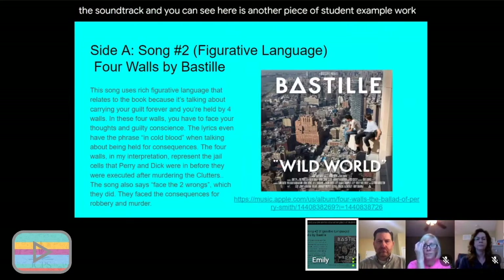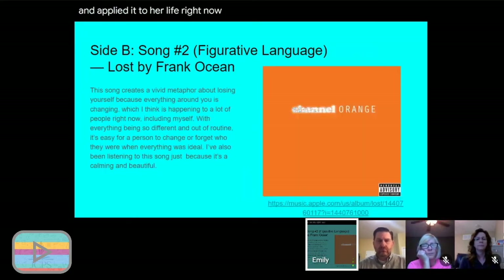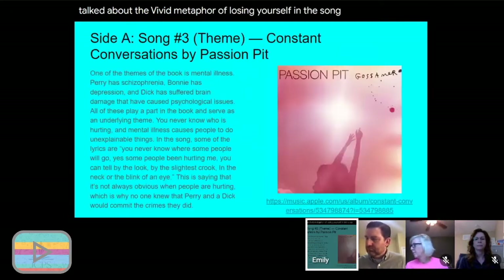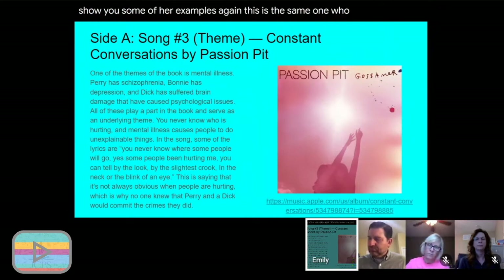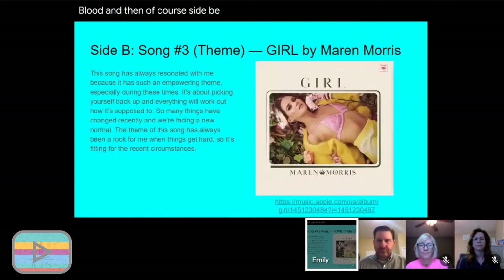Here is student example work — this student is reading In Cold Blood by Truman Capote. For Side A, figurative language, she chose a song she says is rich in figurative language about getting over guilt, where the 'four walls' is metaphorical for a guilty conscience. For Side B, she chose 'Lost' by Frank Ocean and discussed the vivid metaphor of losing yourself. For theme, she talked about the theme of mental illness in the book, then for her own life chose a song with empowering themes about picking yourself up and getting through tough times.